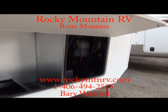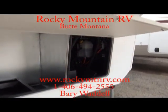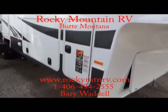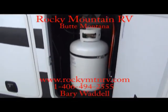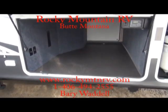Of course this unit has hydraulic slides and automatic landing gear, one-inch thick insulated doors, dual 30-pound propane tanks, and very large pass-through storage.